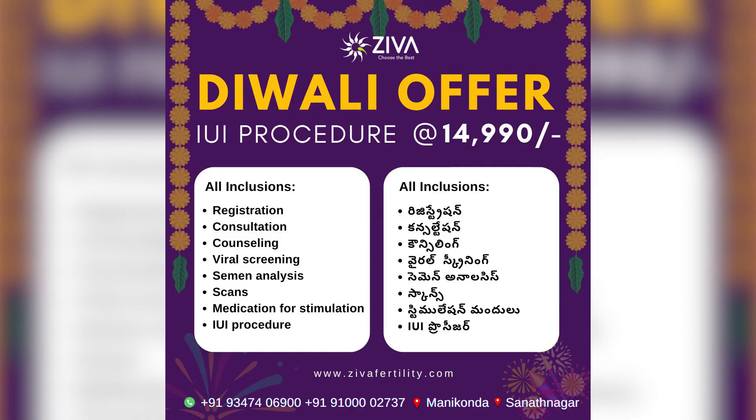Usually when we talk about IUI, the cost goes up because of consultation scans, medications and also the IUI procedure per se. The same things are being offered in this IUI package at a price of ₹14,990 now.